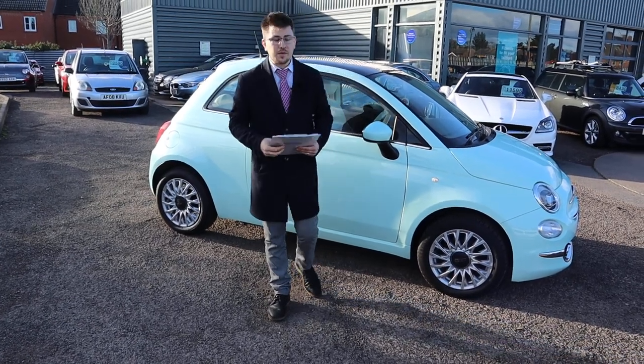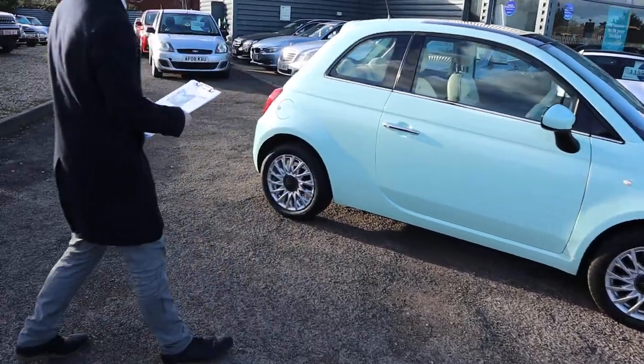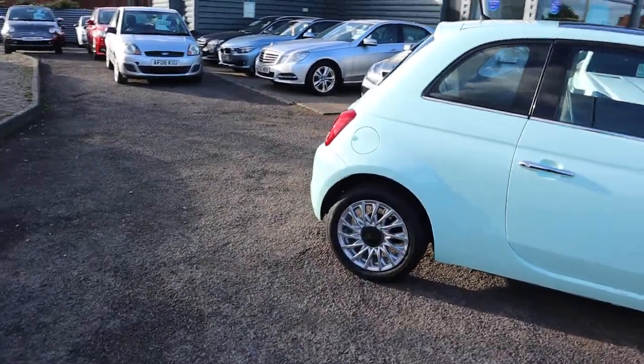Welcome to Country Car, my name's Tom. Here we have a gorgeous Fiat 500 Lounge. I'm going to give you a walk around it today, show you a few of the features and the condition of it.